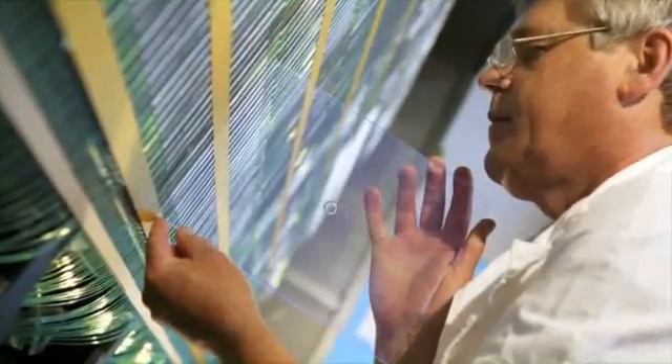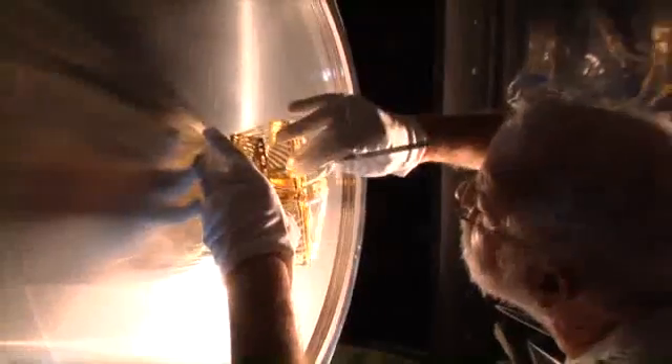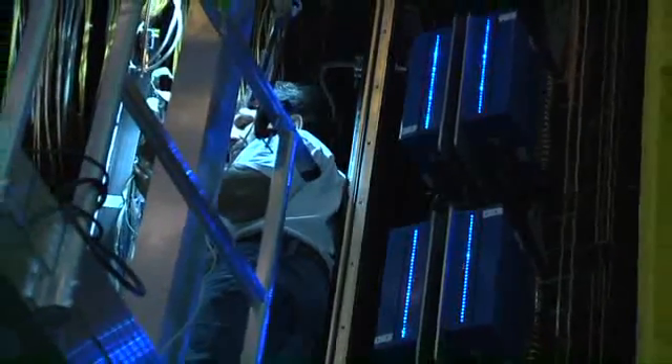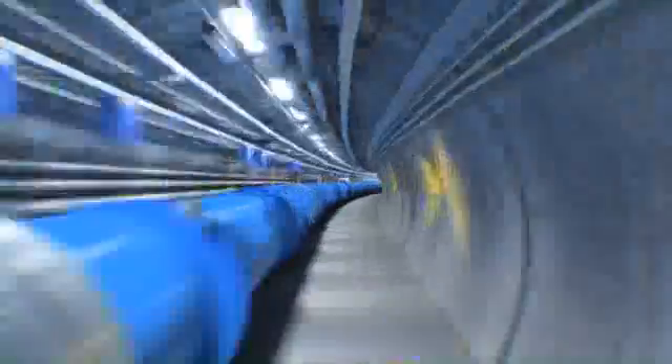About 700 scientists from 52 different universities and laboratories are involved in the project, with support from many hundreds of other technicians and engineers. The aim of the LHCB experiment is to understand why we live in a universe that appears to be composed almost entirely of matter but no antimatter, by investigating the slight differences between a type of particle called a beauty quark, or B quark, and its antimatter counterpart, the anti-B quark.